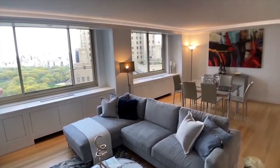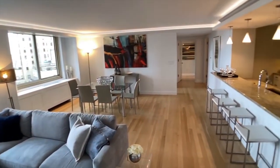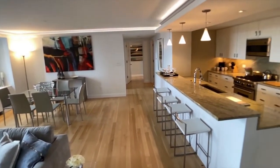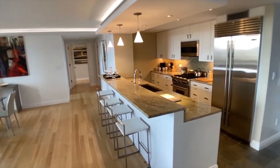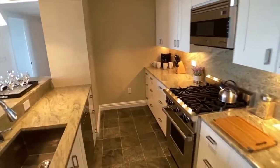Immediately, one is greeted by a very grand and spacious great room, boasting a wall of windows, beautifully finished oak floors, and a very large gourmet chef's kitchen with striking granite dining bar and top-of-the-line appliances throughout.